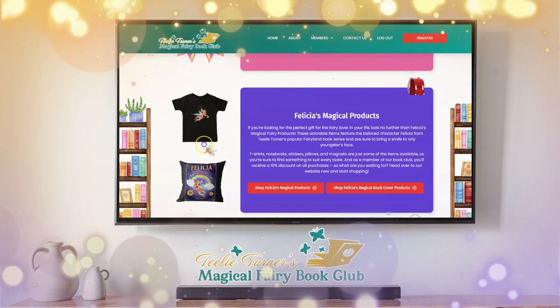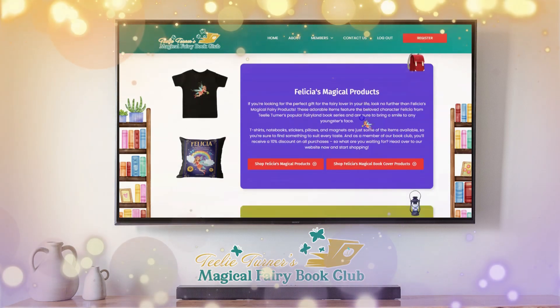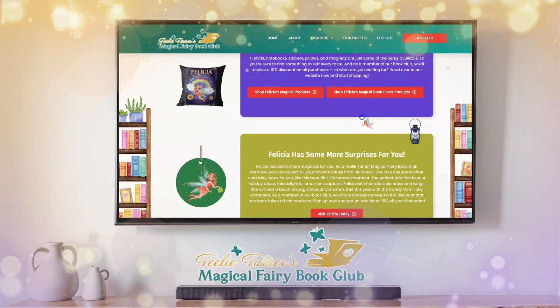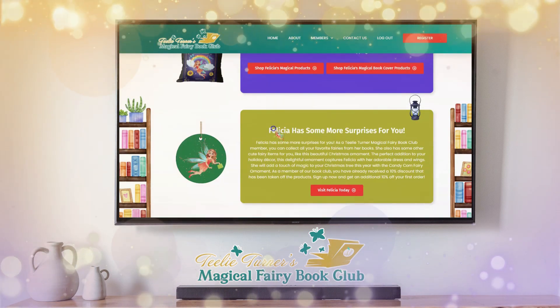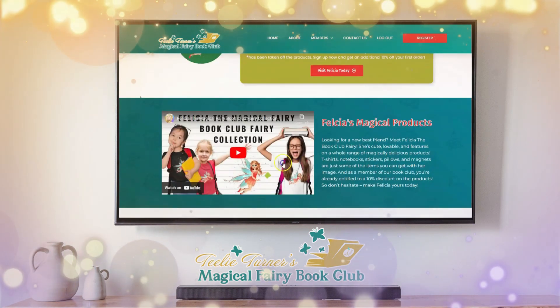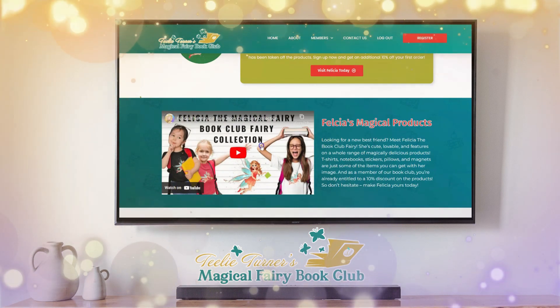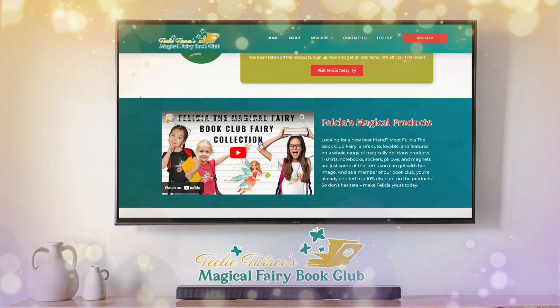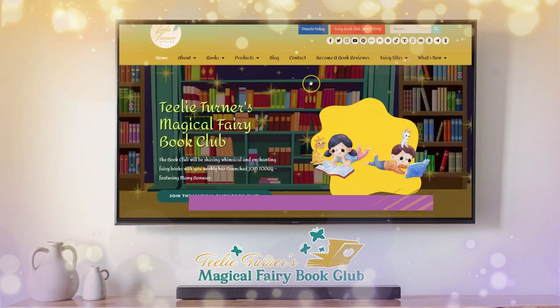Here are the magical items, including the Felicia product line, and we always include the book cover as well. We even have some more surprises — Christmas ornaments and that kind of thing. There is also a video on all the products that you can get. I'm really excited to introduce this book club to you.